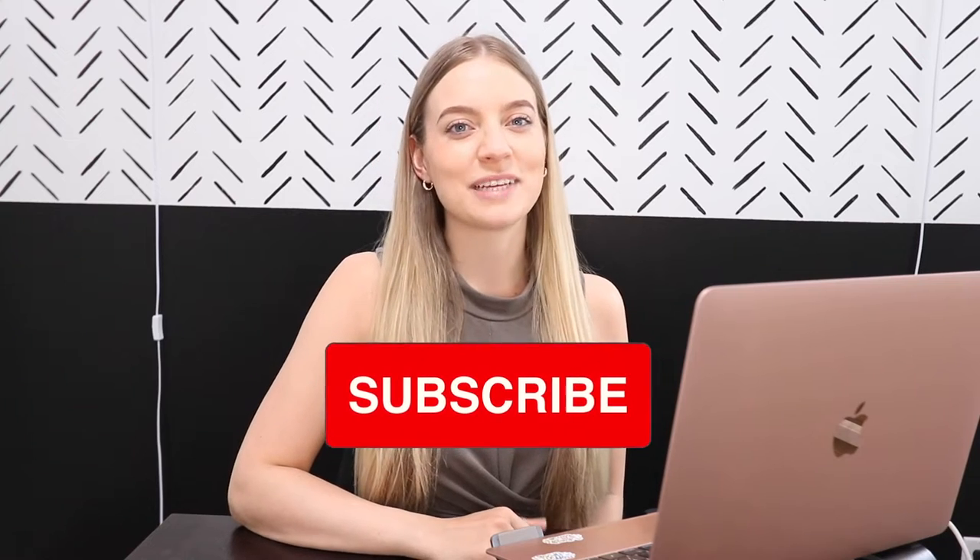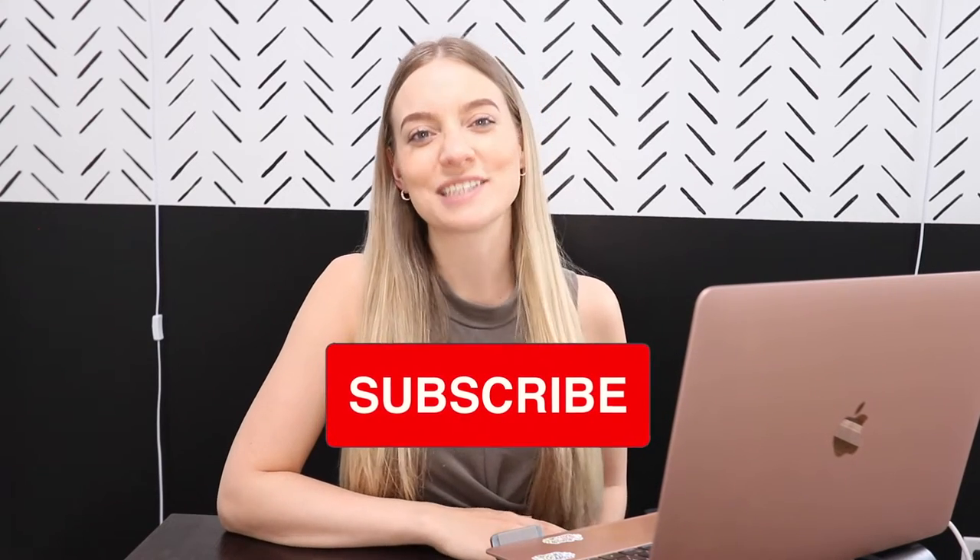Hi guys, welcome or welcome back to my channel. If you're new here, my name is Megan. I've been in the e-commerce space for going on four years now. I quickly scaled my business to six figures and now I'm sharing everything that I've learned along the way with you guys on my channel. I upload videos every single week, so please subscribe so you don't miss a video — I'm really trying to grow my channel right now.